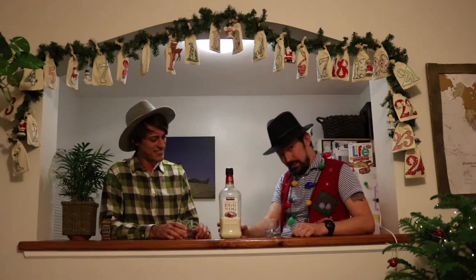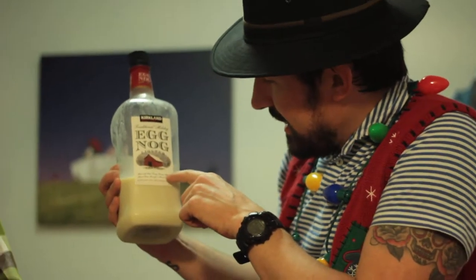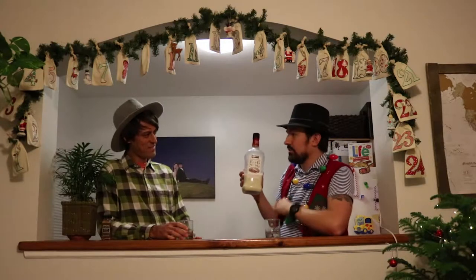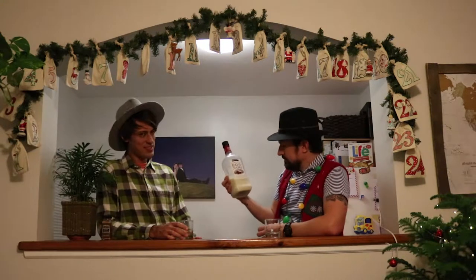We are trying something a little naughty: Traditional Holiday Eggnog Liqueur. Who makes this? This is Kirkland Signature. You can get this at your local Costco — only at Costco. That's why it's so big and so good.